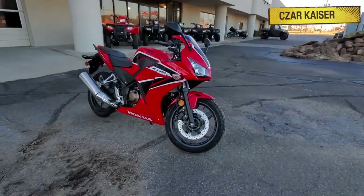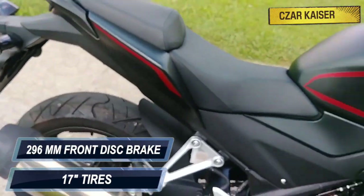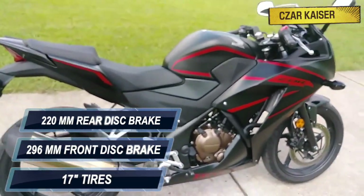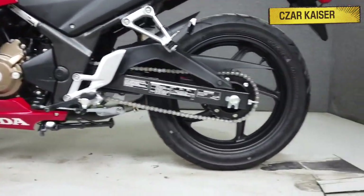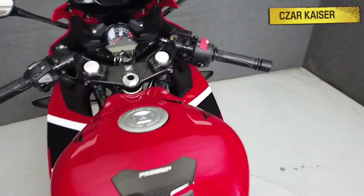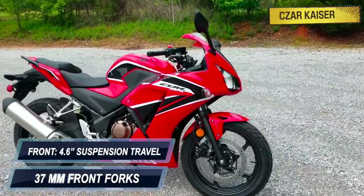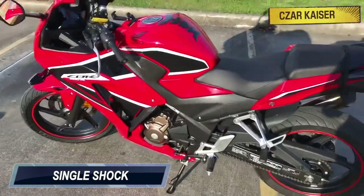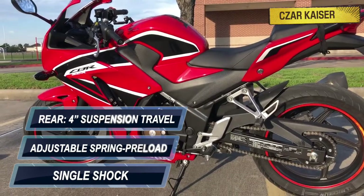The CBR300R sits on 17-inch tires and features a 296mm front and 220mm rear hydraulic disc brake for excellent stopping power. Suspension gives you a smooth ride and helps enhance handling like some of the larger sport models. It uses 37mm front forks providing 4.6 inches of front suspension travel, and a single rear shock with adjustable spring preload offering 4 inches of rear suspension travel.